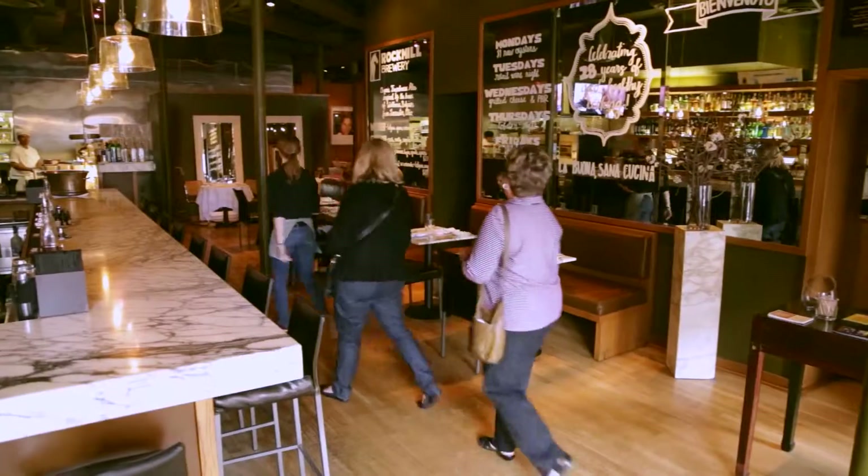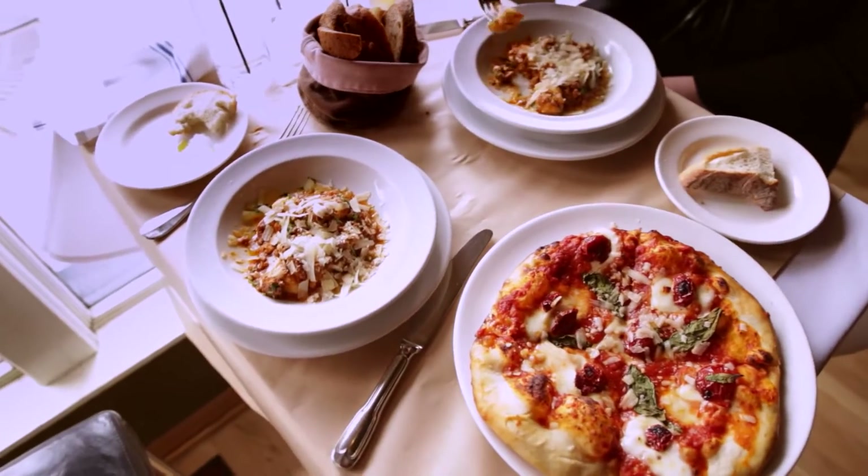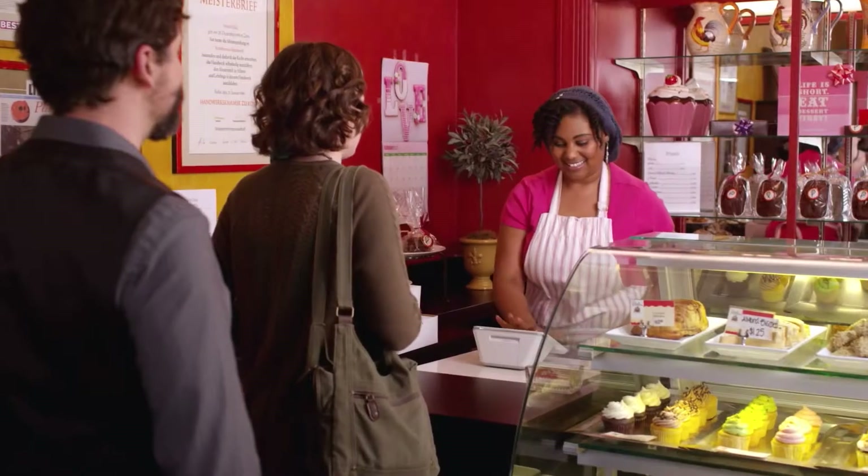Clover is great for tracking. We're able to track all of our sales, wine sales, food costs. I really feel like I'm now empowered to be in control of my business.